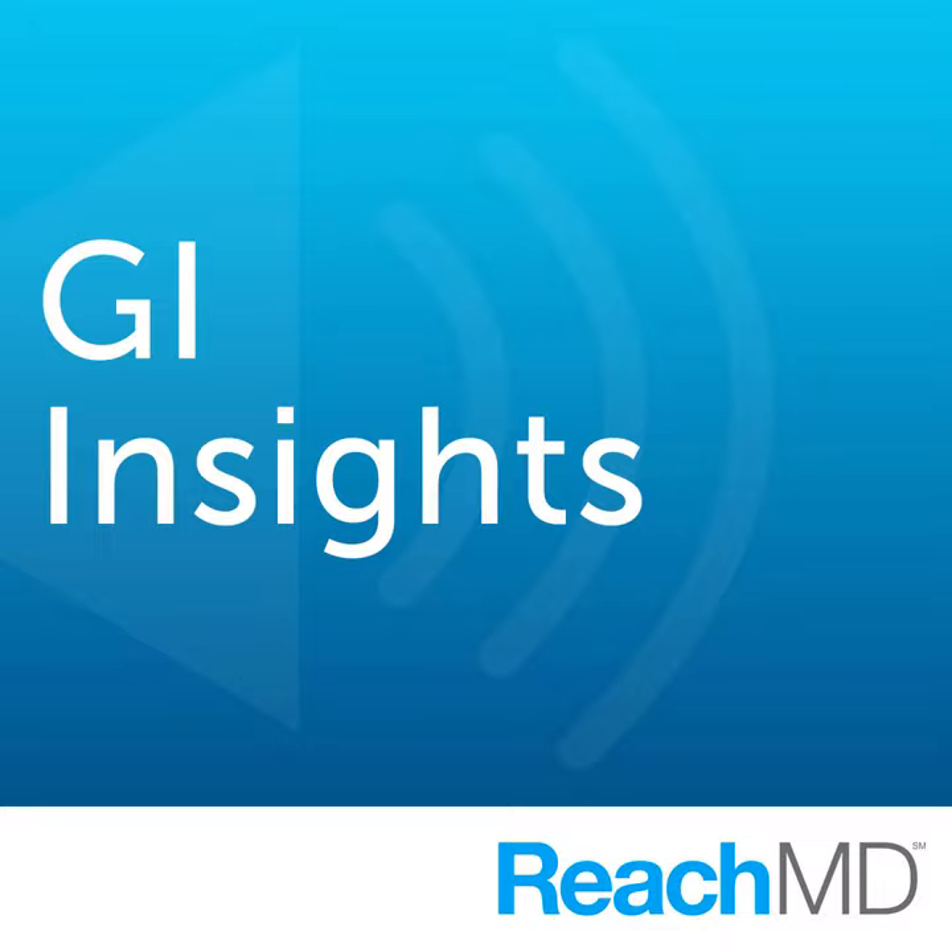Your host for GI Insights is Professor of Medicine and Director of the Digestive Disease Center at the Medical University of South Carolina, Dr. Mark DeLegge. What are the dangers of Barrett's esophagus and what are the most effective therapies for treating the condition? Joining us to discuss Barrett's and esophageal cancer is Dr. Donald Costell, Professor of Medicine and Director of the Esophageal Disorders Program at the Medical University of South Carolina in Charleston, South Carolina. Welcome, Don.